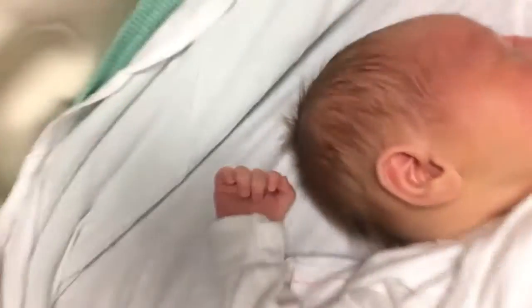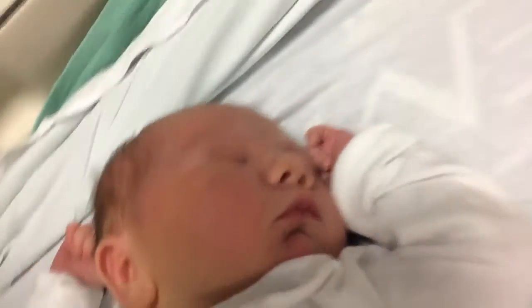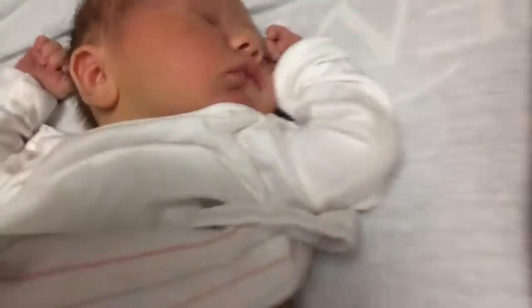Hi guys, hope it's going well. We're in the hospital now and here's a little guy — he's doing pretty good. He just finished his circumcision, so that was good. Luckily we don't remember it.